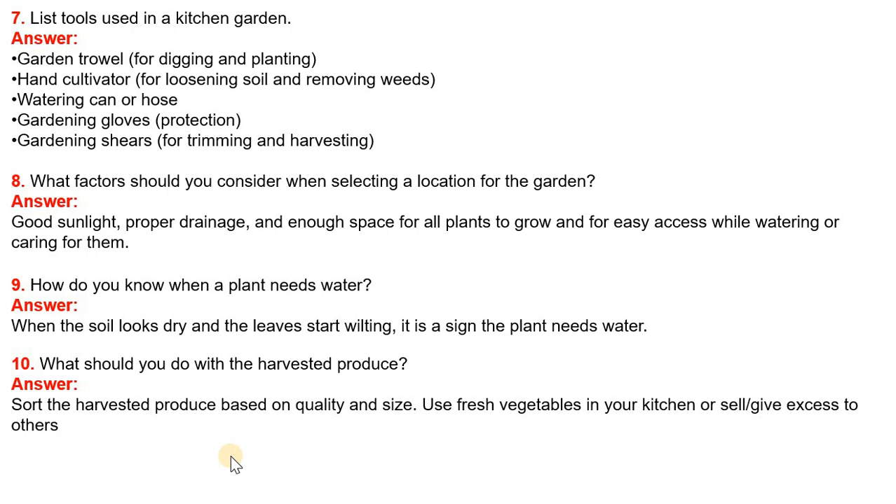Question 10: What should you do with the harvested produce? Answer: Sort the harvested produce based on quality and size. Use fresh vegetables in your kitchen, or sell or give excess to others.